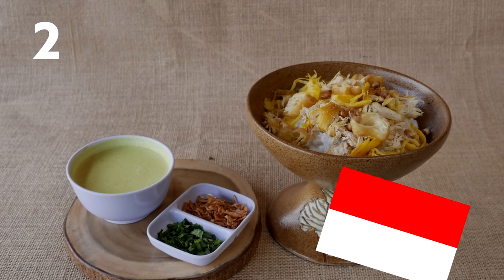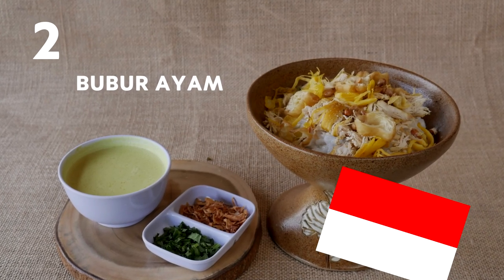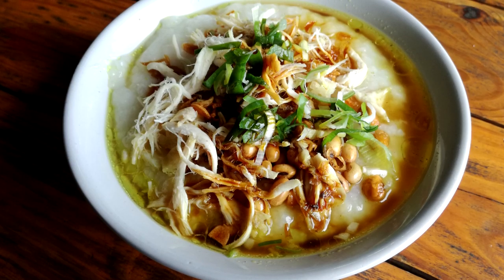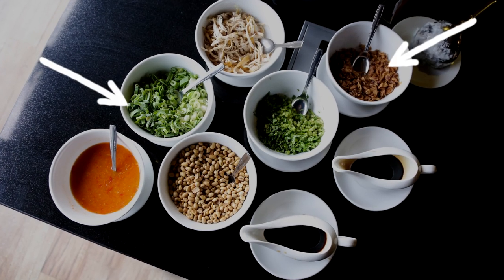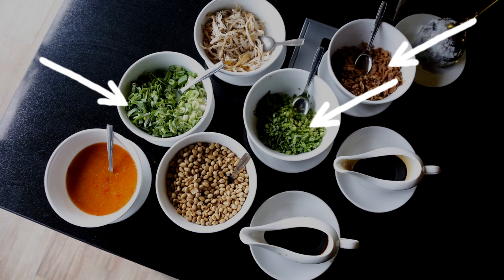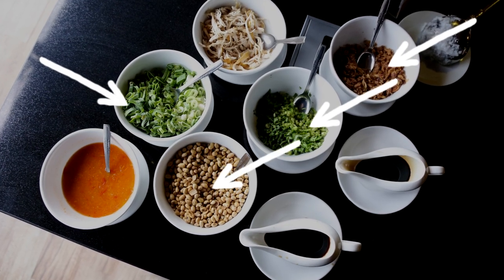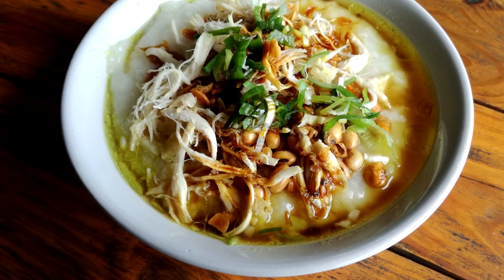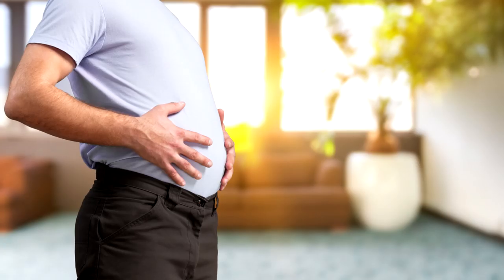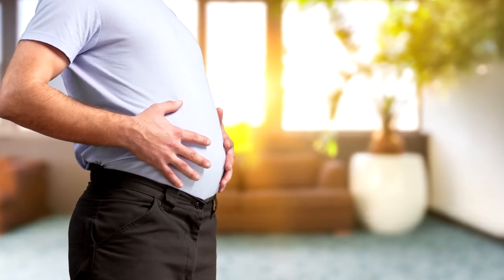Number 2: Indonesia — bubur ayam. It's a rice congee with shredded chicken meat served with condiments like chopped scallion, crispy fried shallot, celery, tong chai, fried soybean, Chinese crullers, and both salty and sweet soy sauce, and sometimes topped with a yellow chicken broth and kerupuk. Despite it not being spicy, it's still a lot to stomach first thing in the morning.